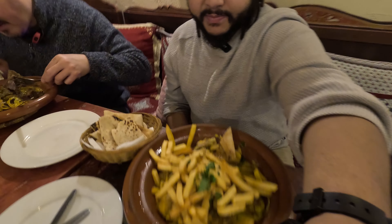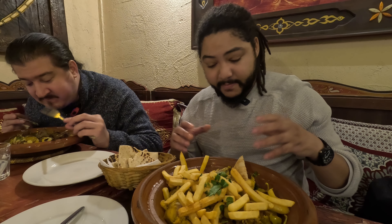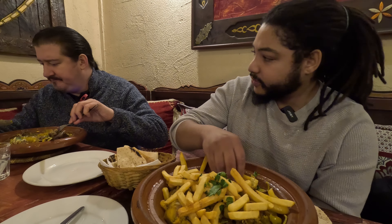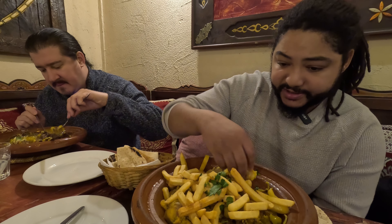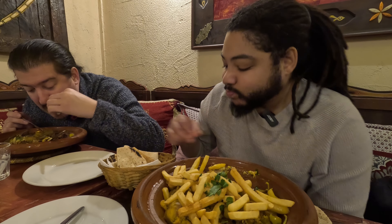They did say that because we are the first customers of the day, they gave us the biggest portion they had, so that's good. When you come here in the middle of the day they're probably going to give you a normal size — it's going to be smaller than this apparently, unless you pay extra.